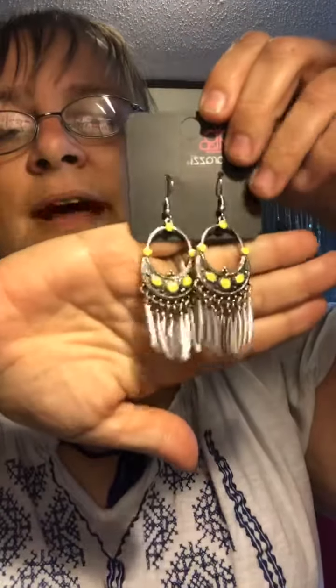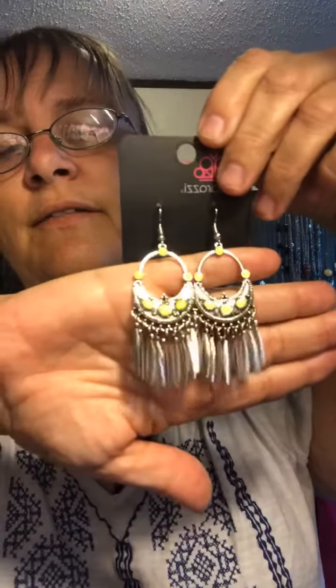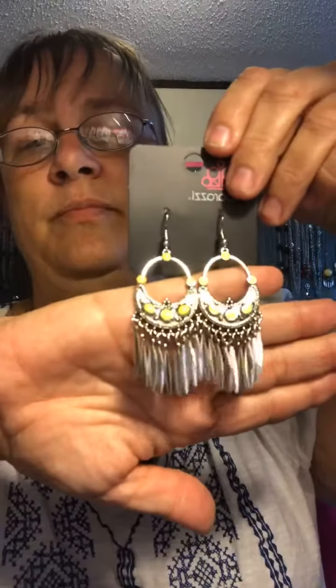Here is some lemon yellow, and these are some more Indian-ish style earrings. Gorgeous — they're a little bit longer than the other ones, in lemon yellow. Love the design on them. $5. Mine 29.